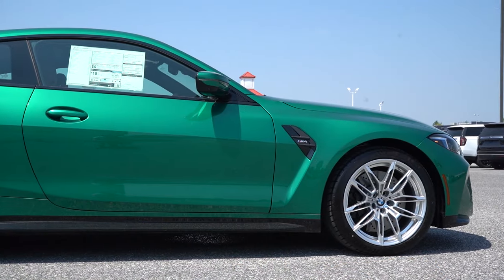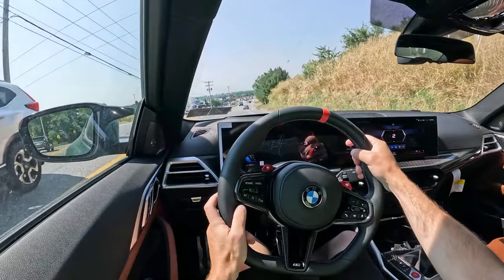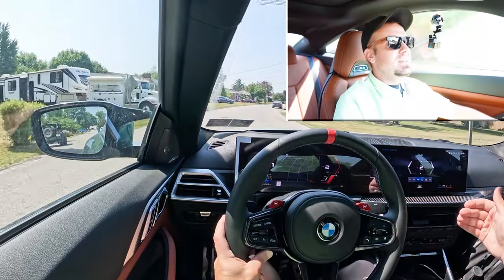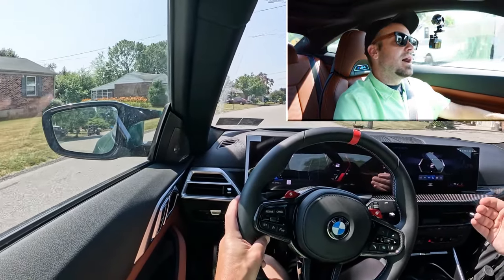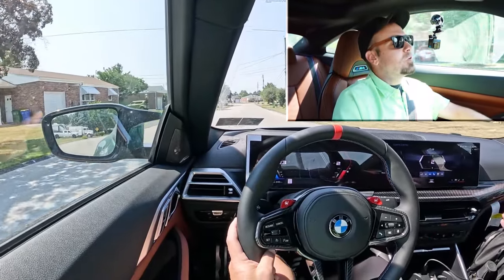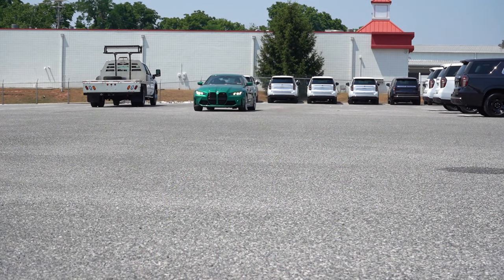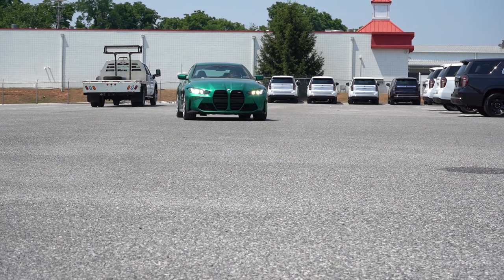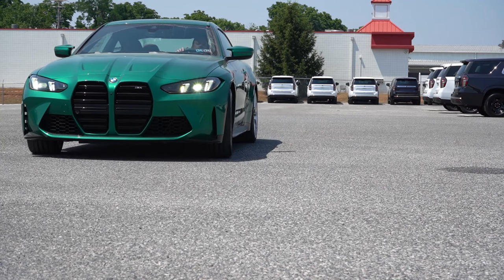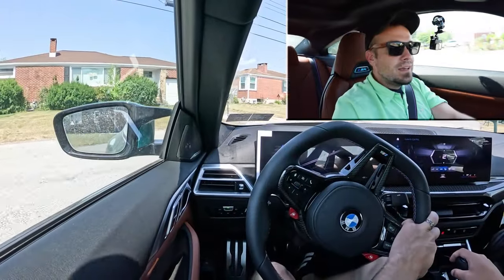On suspension and handling: independent multi-link front and rear suspension comes standard, along with adaptive damping suspension. That system monitors each shock absorber individually, smoothing out road imperfections and tightening up during heavy cornering — truly the best of both worlds. That said, even with adaptive damping you do feel a decent amount of the road because of how the suspension is tuned. But if you're buying an M4 Coupe, that probably shouldn't bother you.